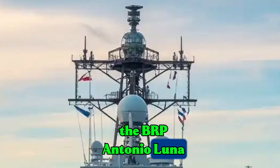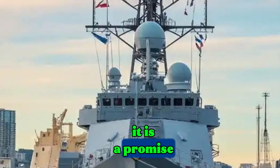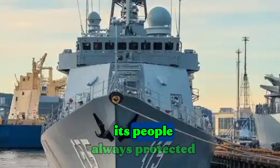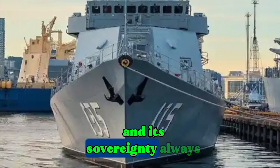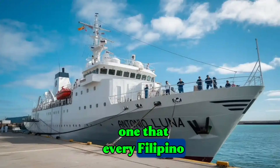The BRP Antonio Luna FF-151 is more than a ship. It is a promise — a promise that the seas of the Philippines will always be guarded, its people always protected, and its sovereignty always respected. And that promise is one that every Filipino can be proud of.